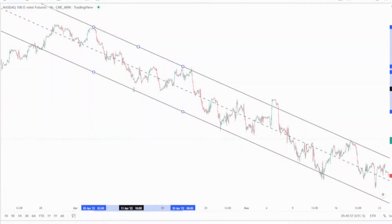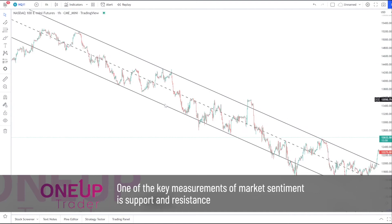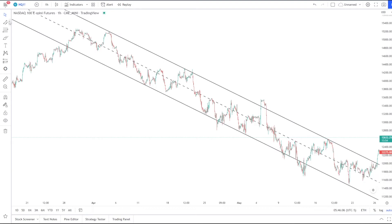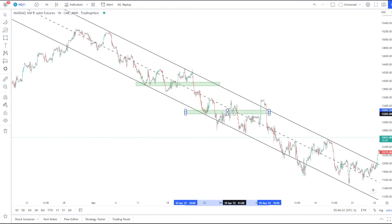One of the key measurements of market sentiment is support and resistance. If resistance breaks, there are more bulls in the market at that time than bears. If it bounces, we know the bears have overpowered the bulls. Likewise, if a support level holds, we know that any drops in price were most likely caused by routine profit-taking. If it breaks, we know we have short sellers entering the market along with longs starting to close their positions.